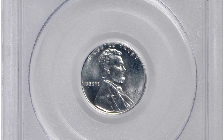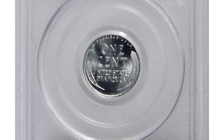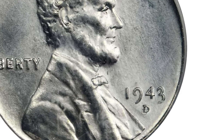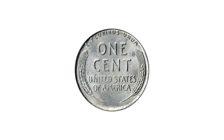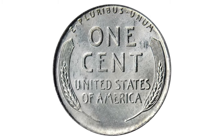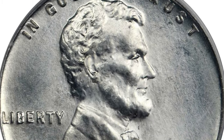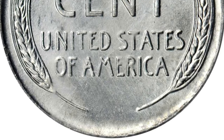This is the 1943 steel cent with repunched mint mark D, otherwise called the D-over-D variety. Offered is an exquisite bright and lustrous example of this popular World War II era issue. The surfaces are exceptionally well preserved for a type that is usually encountered with detracting spots and other blemishes even in mint state.